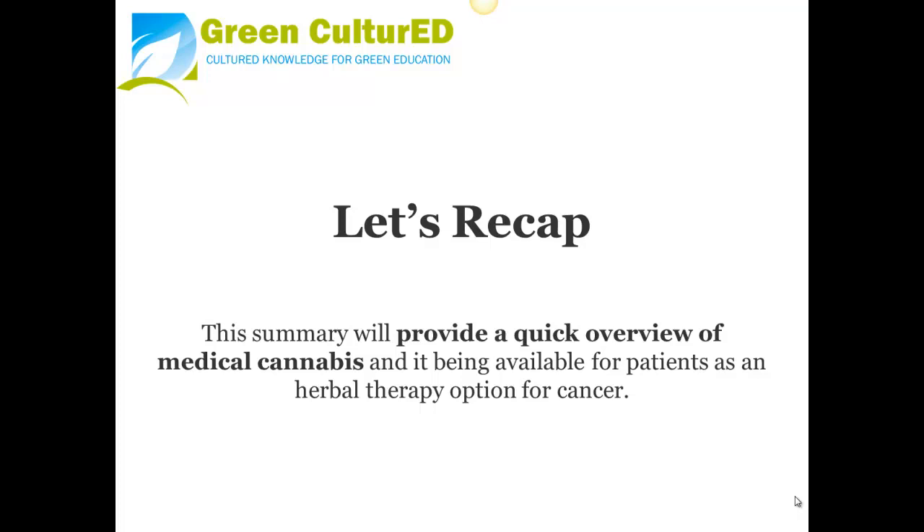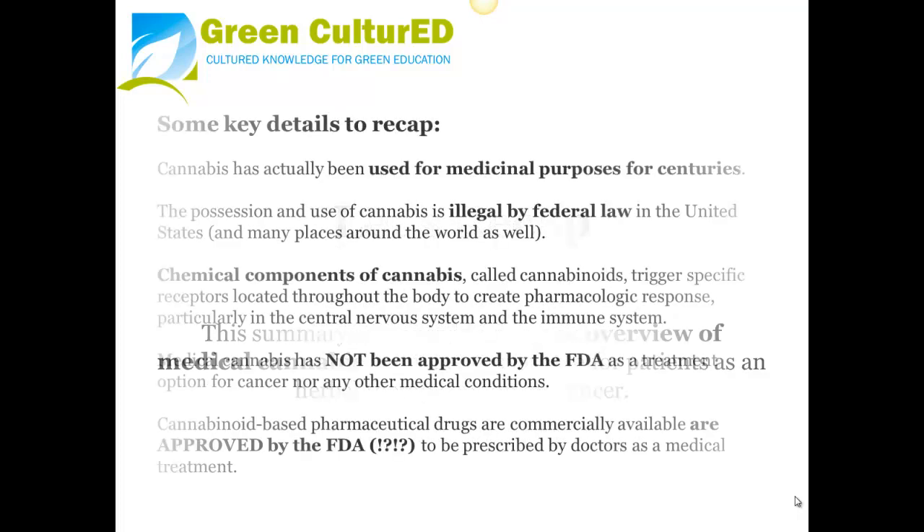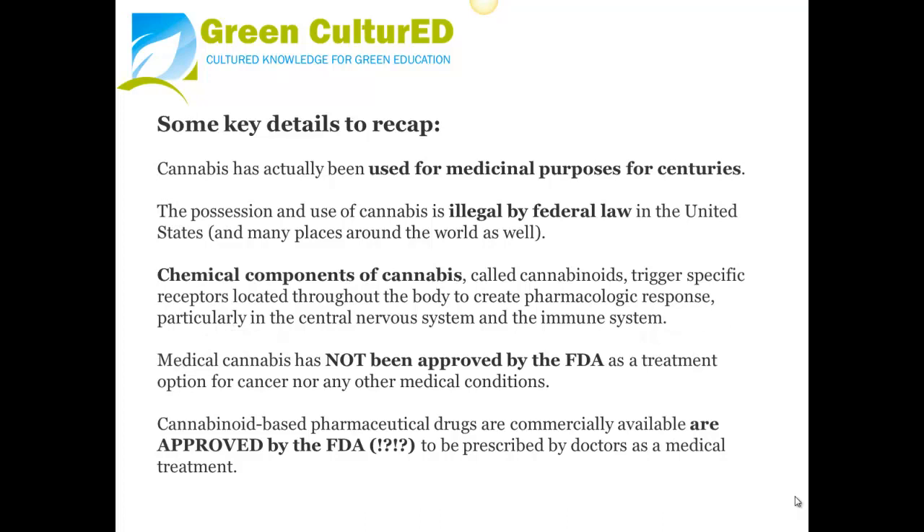Let's recap. This summary will provide a quick overview of medical cannabis and it being available for patients as an herbal therapy option for cancer. Cannabis has actually been used for medicinal purposes for centuries. The possession and use of cannabis is illegal by federal law in the United States and many places around the world. Chemical components of cannabis, also called cannabinoids, trigger specific receptors located throughout the body to create pharmacologic responses, particularly in the nervous system and the immune system. Medical cannabis has not been approved by the FDA as a treatment option for cancer nor any other medical conditions. Cannabinoid-based pharmaceutical drugs are commercially available and approved by the FDA to be prescribed by doctors as a medical treatment.